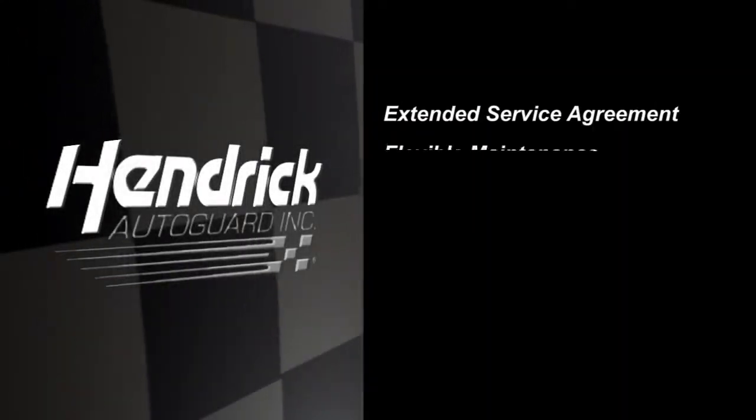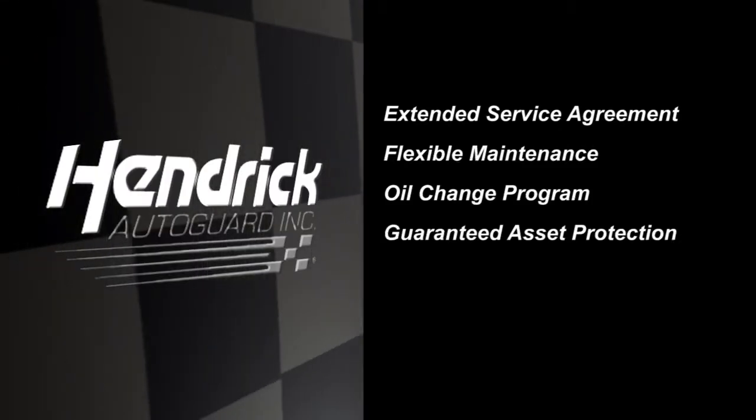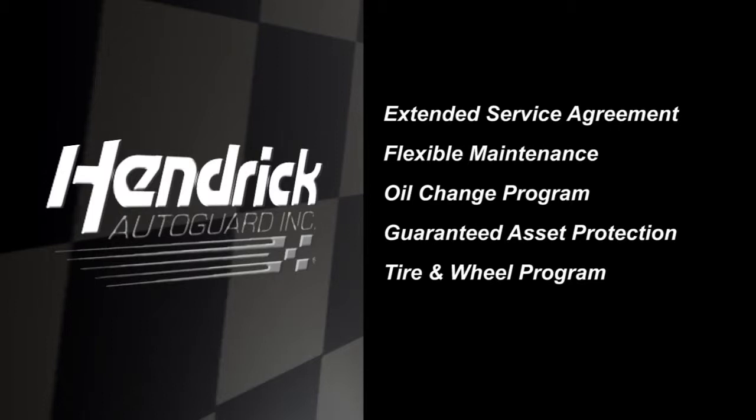Extended Service Agreement, Flexible Maintenance, Oil Change Program, Guaranteed Asset Protection, Tire and Wheel Protection, Car Care System.